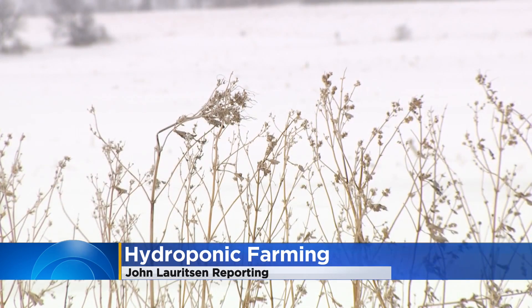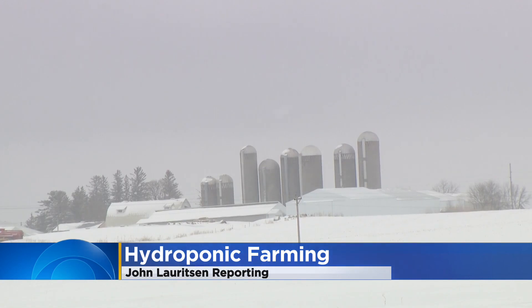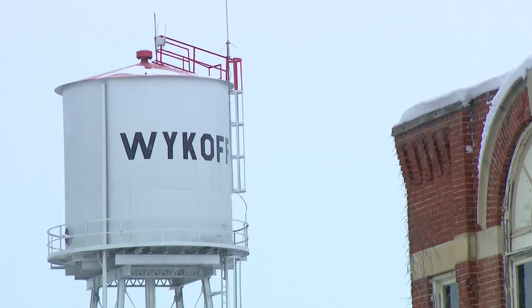It's the time of year when fertile fields are buried under snow and ice. In a sense, it's winter break for farmers, but not in the town of Wycombe.